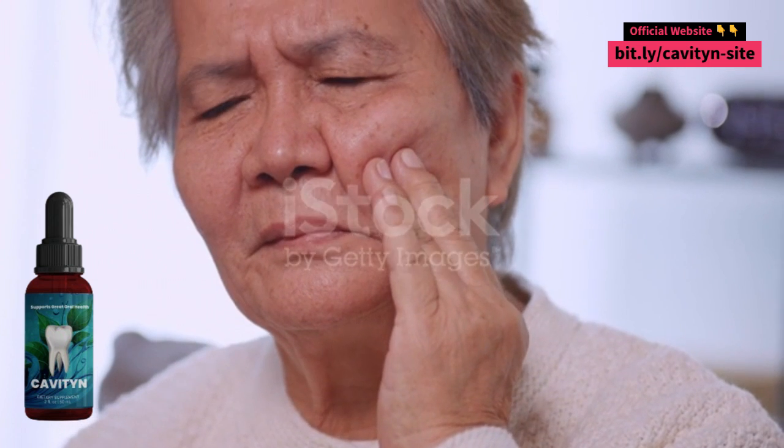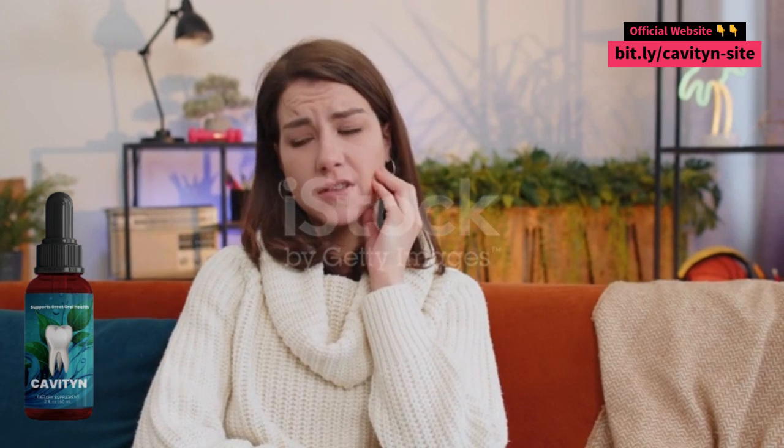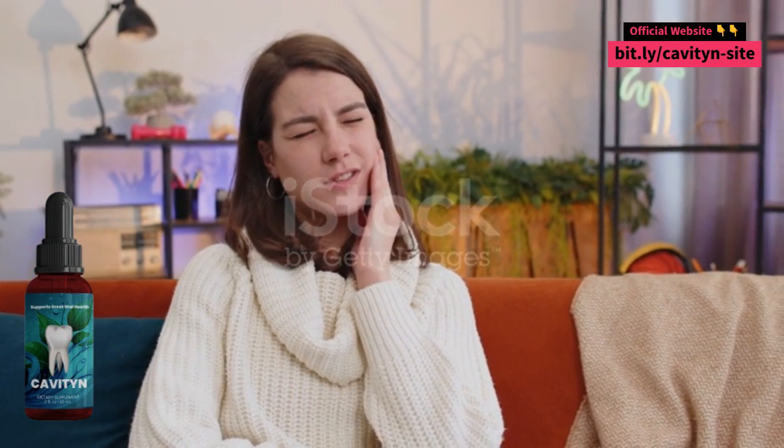What is Cavityn? Cavityn is a natural product that helps whiten teeth, improve oral health, and prevent cavities. It is made with natural ingredients and contains no harmful chemicals.